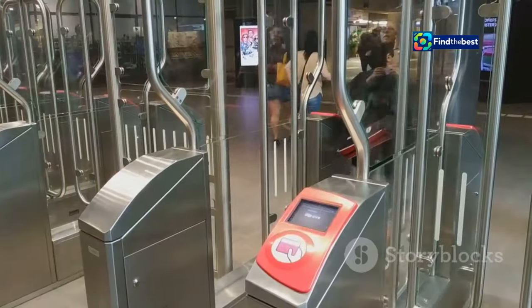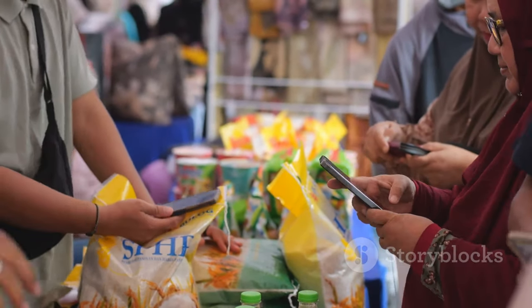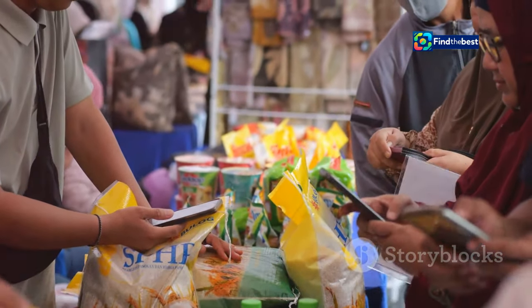Interactive information kiosks, strategically placed throughout the park, provide visitors with easy access to information about the park's amenities, upcoming events, and local attractions. Terra Samarinda also embraces digital transactions, promoting cashless payments and financial inclusion.